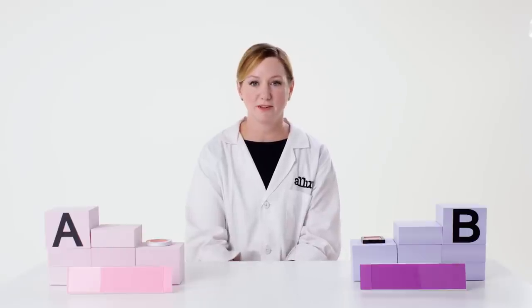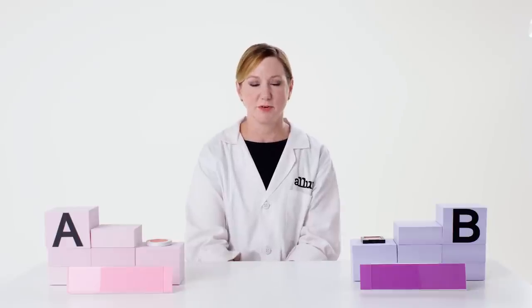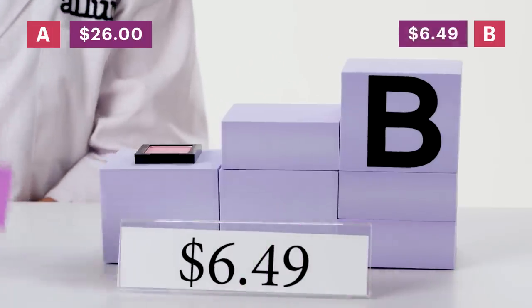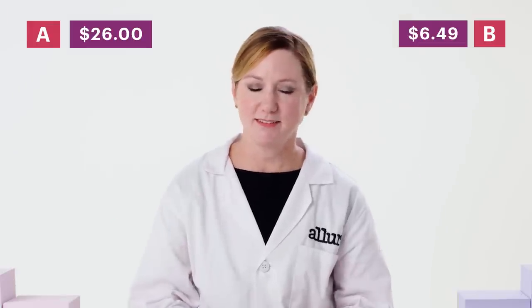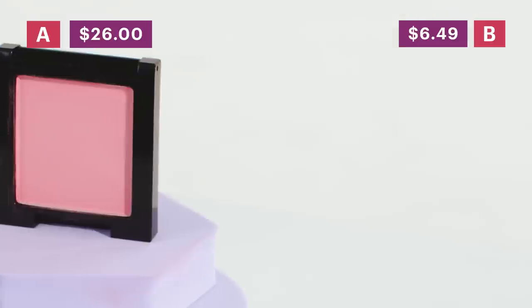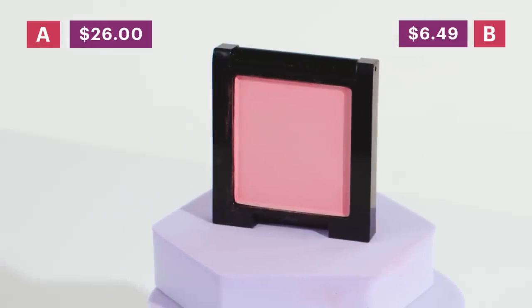Based on the feel and based on the pigment levels, I really think product A is the more expensive product. Let's look at the price. Product A is $26. Product B is $6.49. On this one I was right — product A is probably a higher tier cost product. Product B would be more in the range of a product I might buy at a drugstore or grocery store.